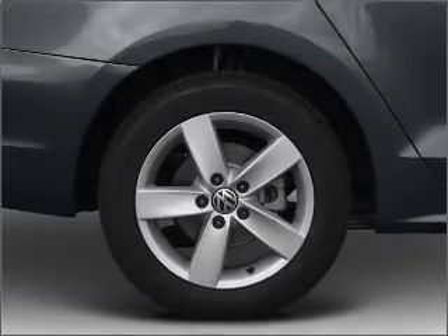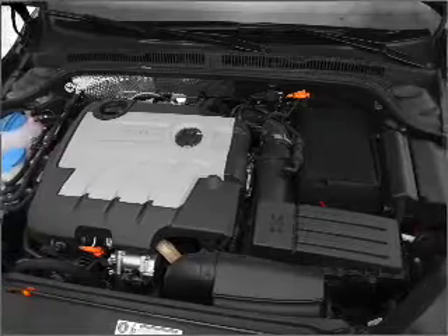Power door locks. Power windows. Power steering. An alarm system. An AM-FM stereo. An adjustable tilt steering wheel.